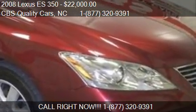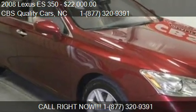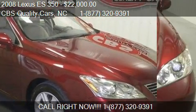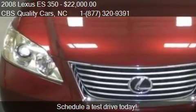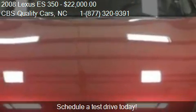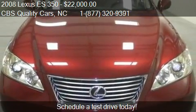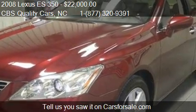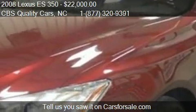This 2008 Lexus ES 350 is offered by CBS Quality Cars, priced at $22,000. This ES 350 is ready to sell, with just over seventy-six thousand five hundred thirty-seven miles.